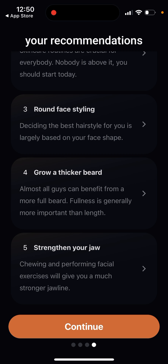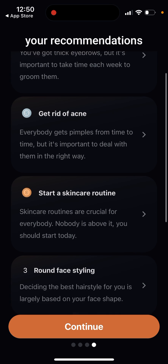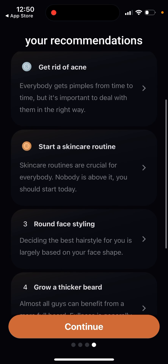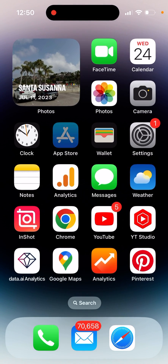I wouldn't take this advice too personally — this is just an AI model. As for upgrading, it's also quite hard to share results since you need to screenshot them to share. You can just screenshot it and attach it to your Snapchat or Instagram story.